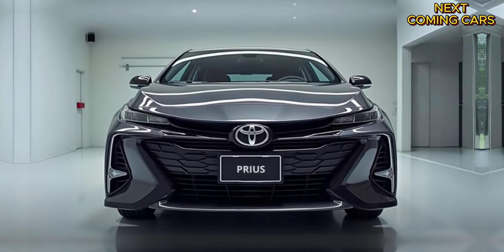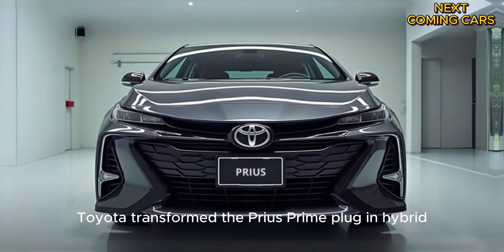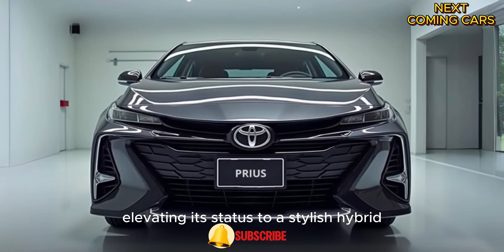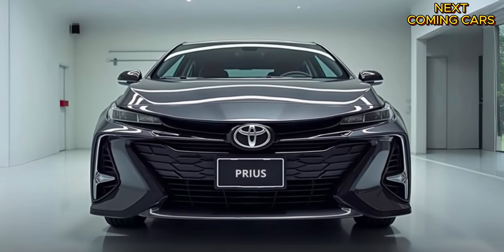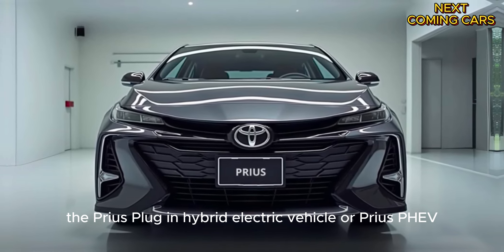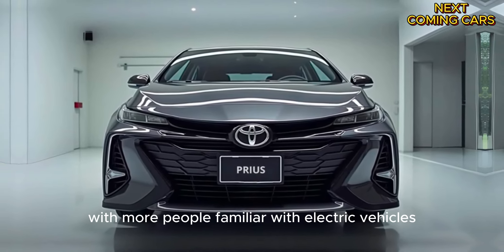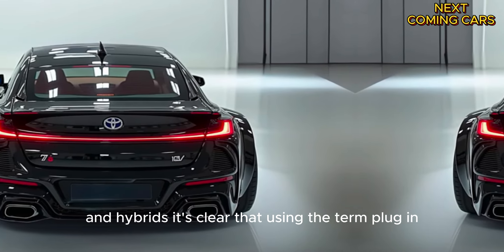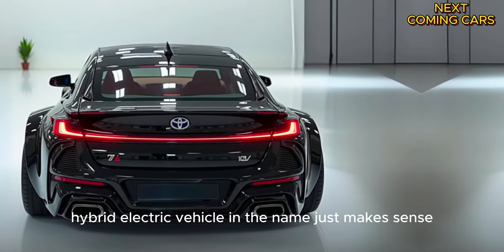Welcome to Next Coming Cars. In 2023, Toyota transformed the Prius Prime plug-in hybrid, elevating its status to a stylish hybrid that's actually cool. Now, for 2025, they're giving it a name that fits its sleek new look: the Prius Plug-in Hybrid Electric Vehicle, or Prius PHEV. With more people familiar with electric vehicles and hybrids, it's clear that using the term plug-in hybrid electric vehicle in the name just makes sense.